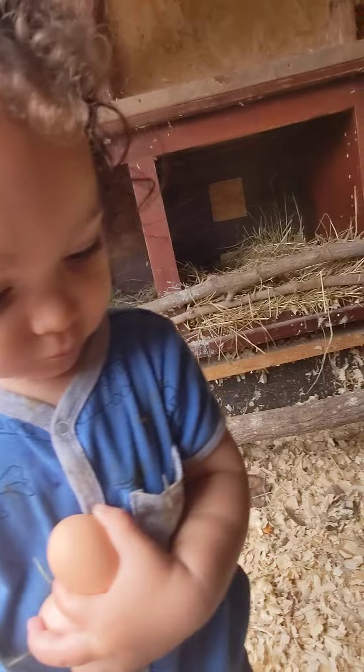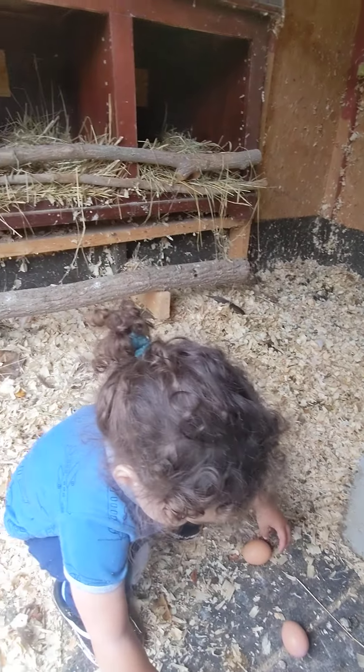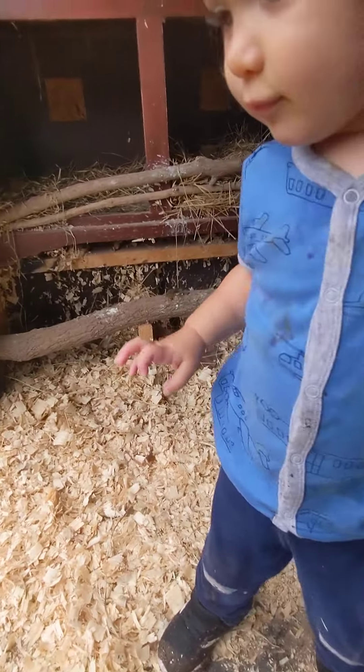Go look in the nest. See if there's any more. We'll put these ones down here for now. Go see if there's any more in the nest. Oh, all right. Thank you.